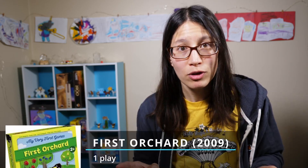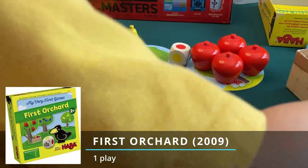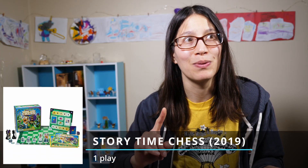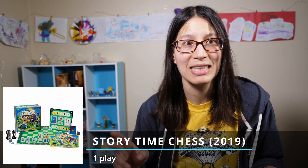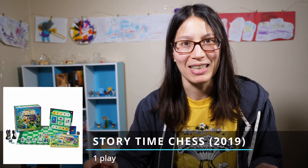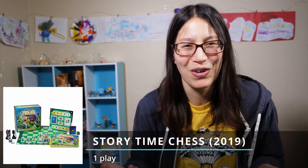I had one play of First Orchard, which I mentioned before — it's a cooperative game where you're rolling a die trying to get the colored fruit into the basket before the raven gets to the end. My one play of Storytime Chess got us to the bishops this time. We've done Kings and Pawns, and now Bishops. One of my kids played with me and he was learning that bishops move diagonally. I had to keep reminding him because he was getting that they have to stay on one color, but then he was trying to jump over the other color.